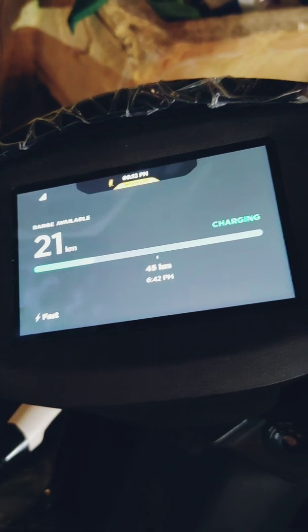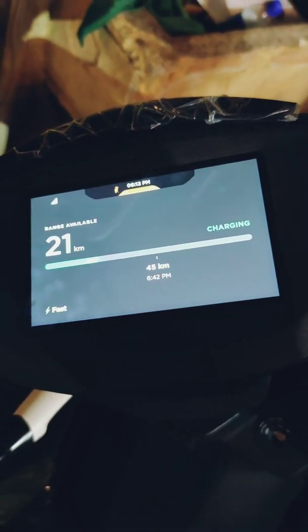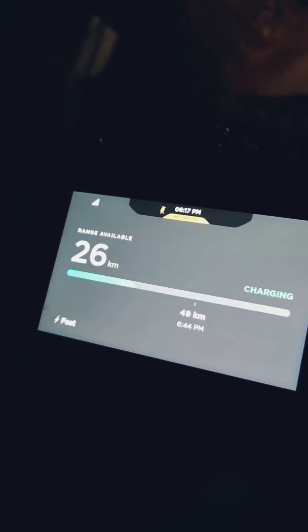It always shows you what your charge will be half an hour later — so it's 45 kilometers. Five minutes later, at 6:17 p.m., we have 26 kilometers, and it shows that after half an hour it'll be 49 kilometers.